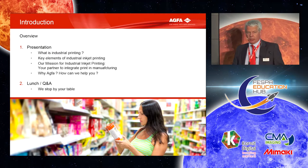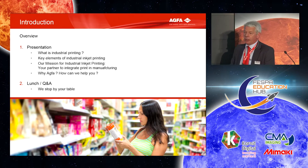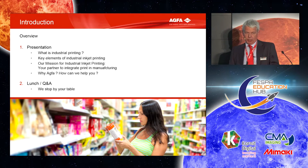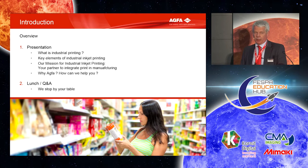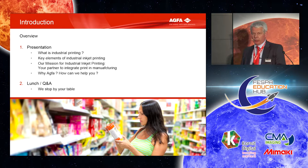What I want to discuss today is first of all what do we consider industrial printing, what are the key elements in the solution, and what is our mission. Our mission is to be your partner to integrate print in manufacturing. Part of your product is a print step, and the way the printing is done in the full chain is our view and how we can help you. Hopefully we have some time to listen to your thoughts and answer your questions.